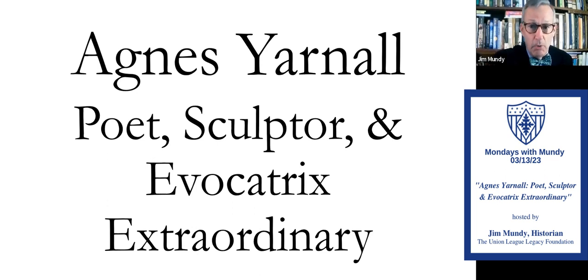But she was more than just a sculptor. She was also a poet, and in 1987 she was acclaimed Evocatrix Extraordinary.